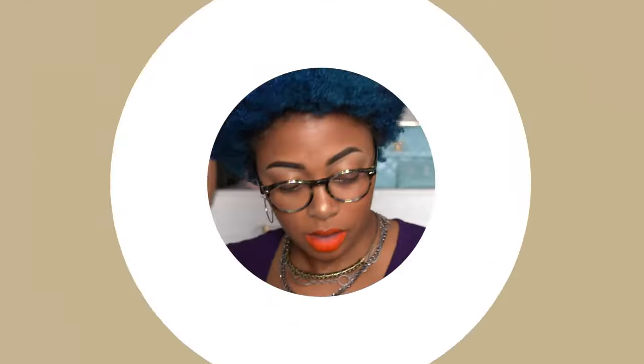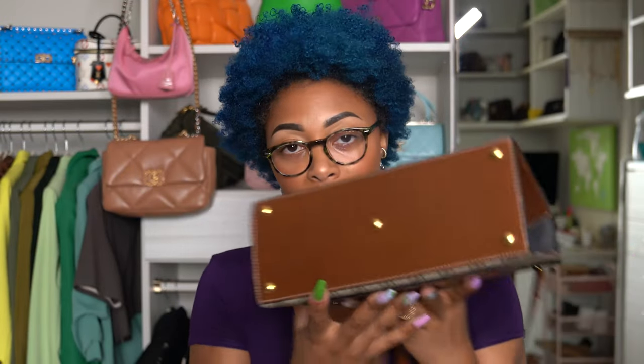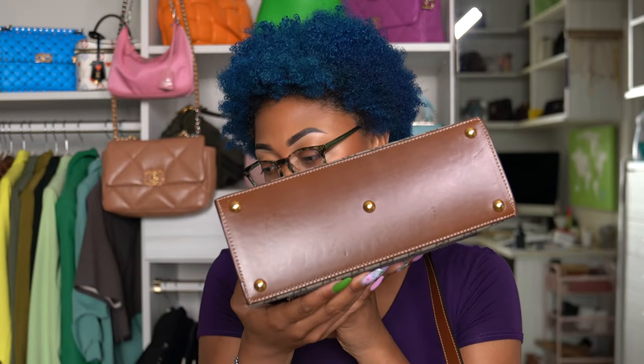The shoulder strap drop is 22 inches, and you can shorten it because of the adjustability. The top handle has a three-inch drop. The bag also has gold feet on the bottom, and even without them, because it's so structured, it would still sit flat on a surface.